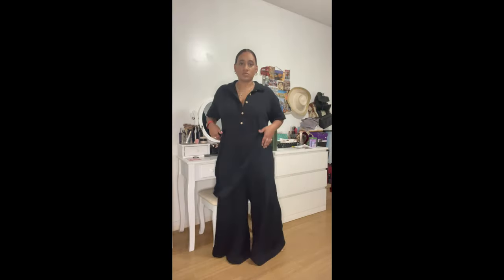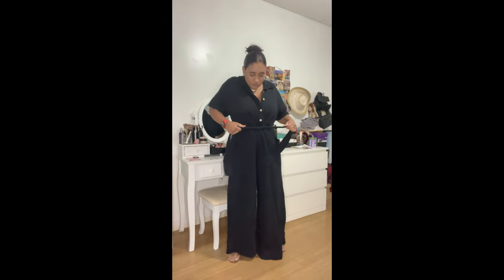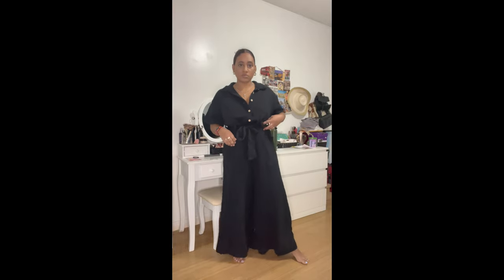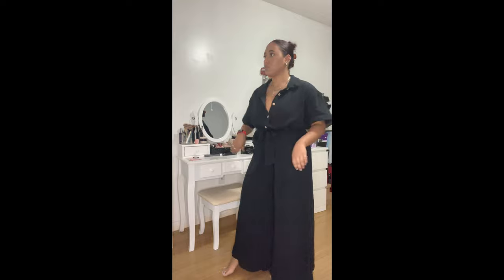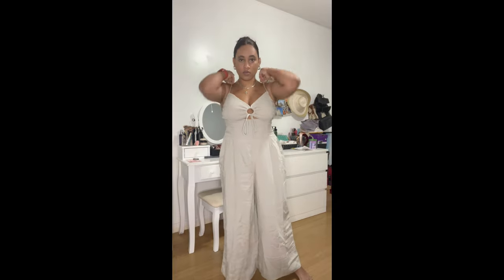This first thing I'm showing you is a Free People jumpsuit. I absolutely love it — it's great for a cover-up, great for a night out when you add heels, and great with chunky sneakers. I love that you can cinch in the waist for that snatched look. I love the wide-legged pants at the bottom — super flowy, super airy, great for summer. It is a little bit on the thicker side, so if that's a deal-breaker I wouldn't recommend it.